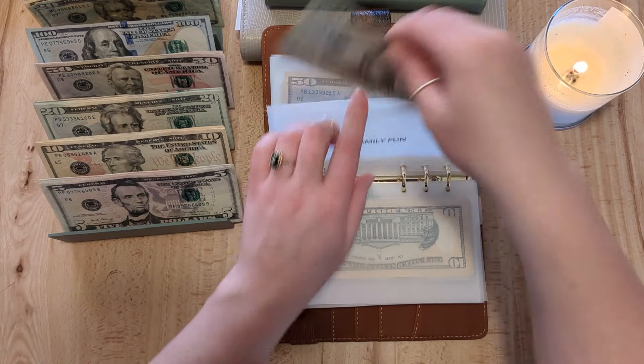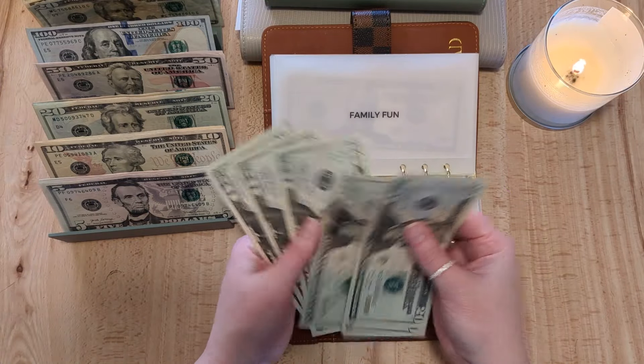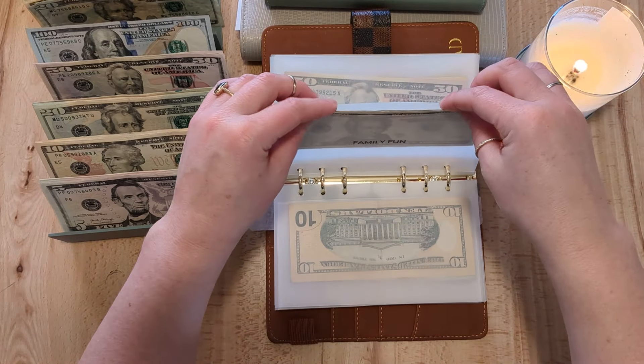Family fun is getting $20, so now it has $160 in family fun.